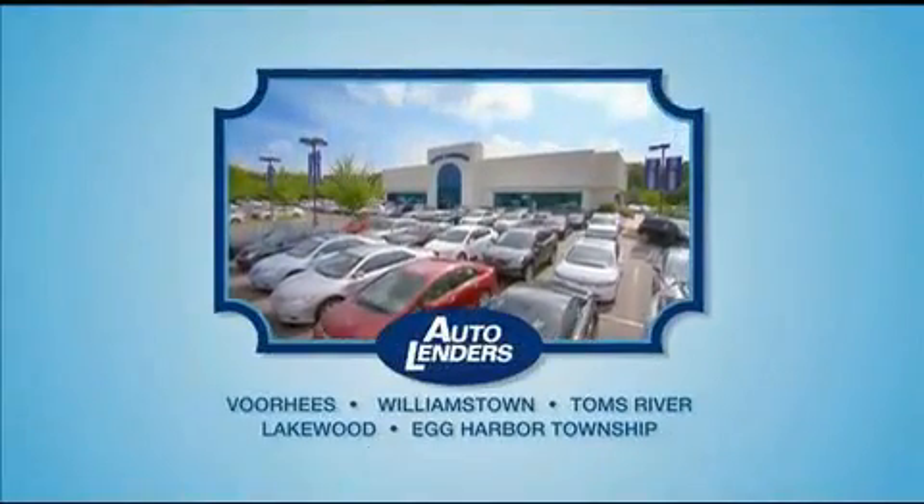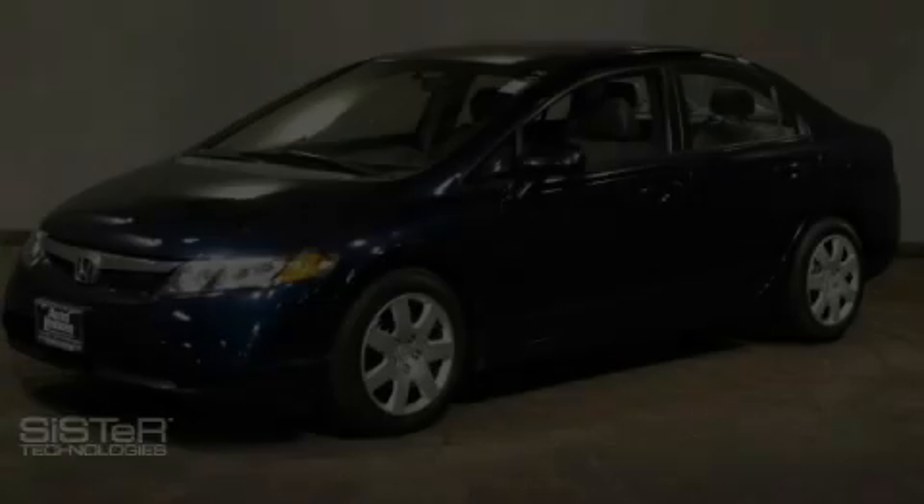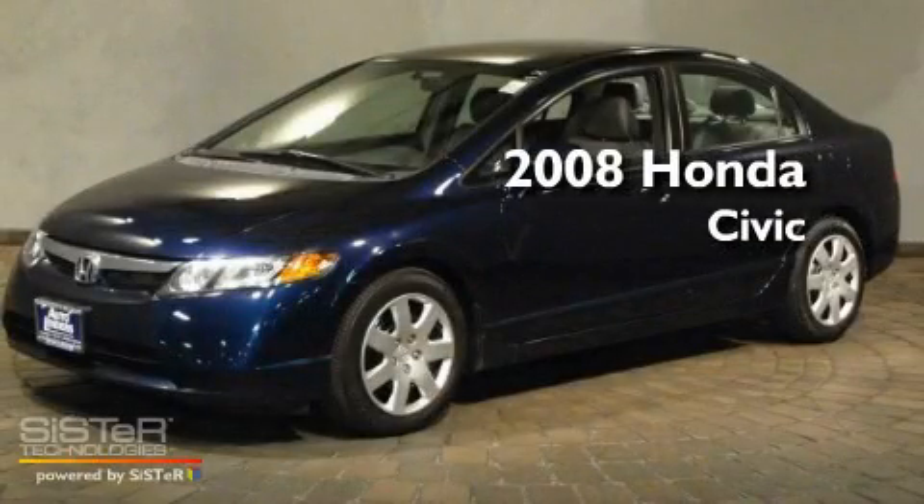See our Low Mileage One Owner Certified cars at any of our five New Jersey showrooms or at Autolenders.com. This is a 2008 Honda Civic.